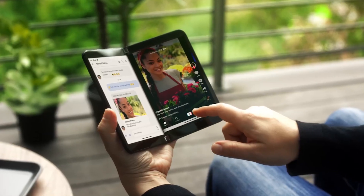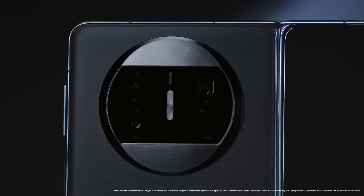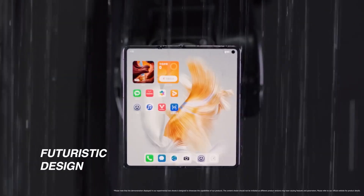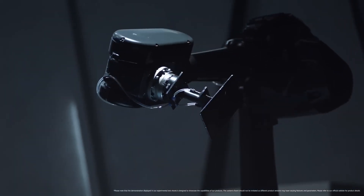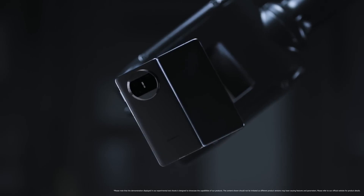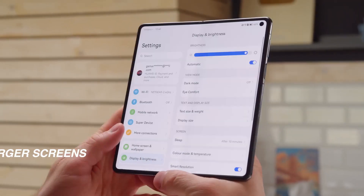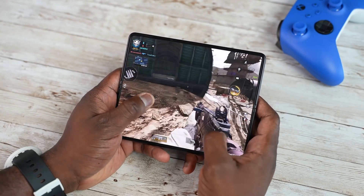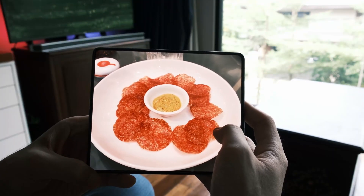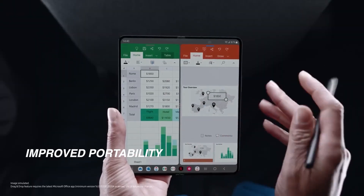Starting with the advantages: first and foremost, futuristic design. Foldable phones offer a unique and eye-catching form factor that sets them apart from traditional phones. Next, larger screens — when unfolded, foldable phones provide a tablet-like experience, giving you more screen real estate for multimedia consumption, productivity, and multitasking.